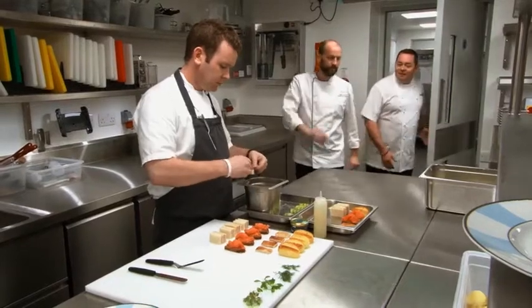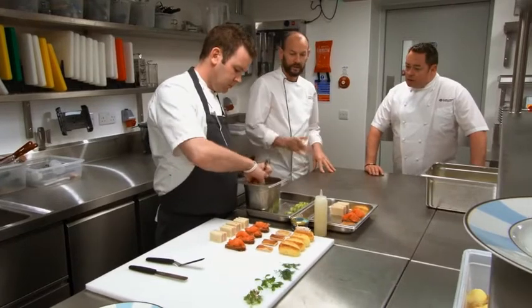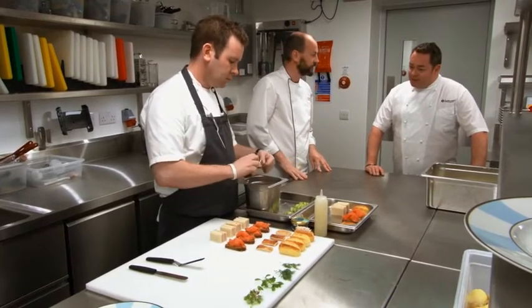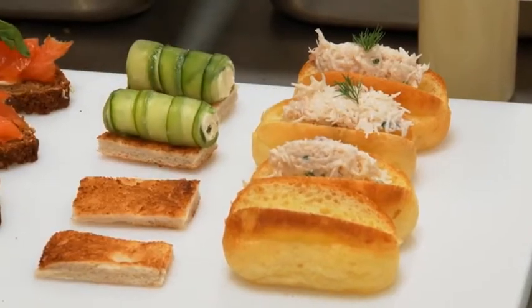This is the cold kitchen — all the production here is for the breakfast buffet in the morning, and we're also preparing for afternoon tea. A lot of detail, a lot of precision. How many chefs in the hotel? At present we have about 42 chefs, and that will probably increase to about 52 going into peak season.